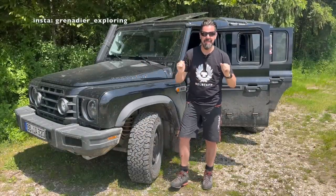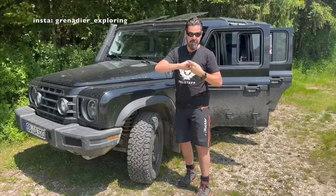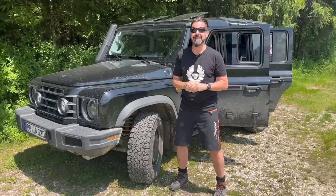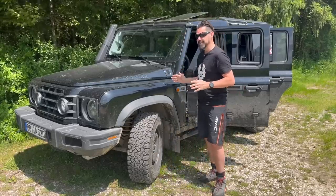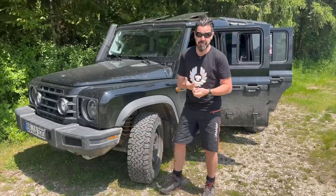Hello guys, Ingemar here. Welcome to my 10,000 kilometer review of Loki. We're going to talk about the quality of the car, the fuel consumption, the turning radius, the issues I experienced during my first 10,000 kilometers with Loki, and the things I would change, plus a little summary at the end. So let's jump in.